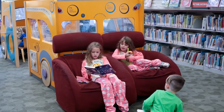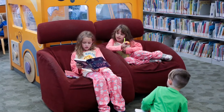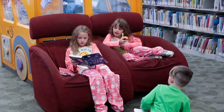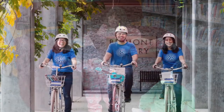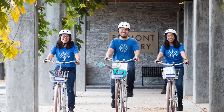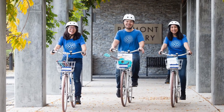Books and movies check out for three weeks, and we automatically extend the due date for you if you want to keep them longer. Items checked out on children's cards do not have fines. And remember, our friendly library staff are always here to help. Thanks for touring the Belmont Library.